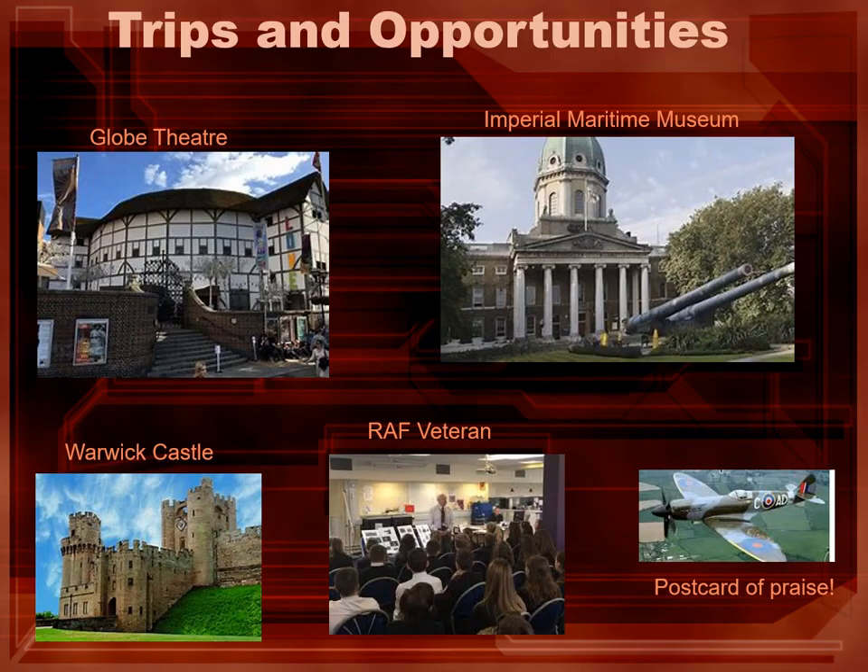Outside of the classroom we try our very best to give our students a taste of history around them. For example, places that we've been such as the Globe Theatre, where we wanted students to see the best reconstruction of what an Elizabethan theatre would have been like and the atmosphere there.